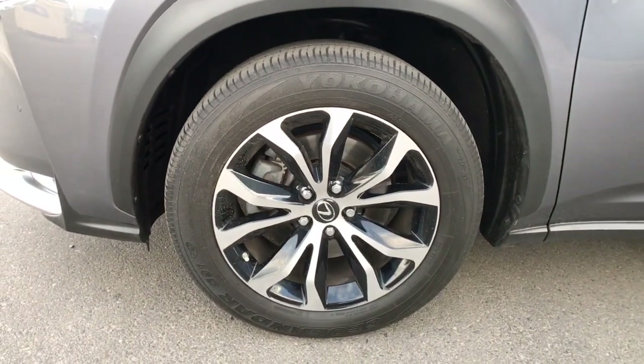Make a bold entrance in this sleek upscale NX. Come in for a test drive — our team will make it the best part of your day.